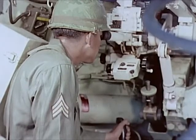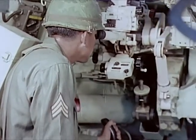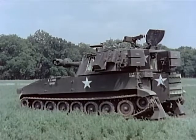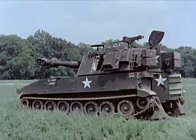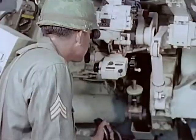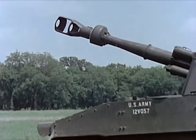Hydraulically powered traverse and elevation mechanisms can be operated from the gunner's position. The turret traverses rapidly through a full 6,400 mils, and power elevation raises or lowers the tube between minus 53 mils to a maximum elevation of 1,333 mils.